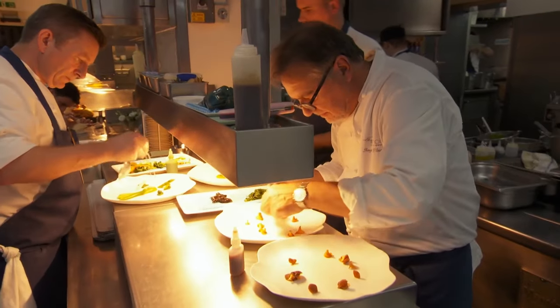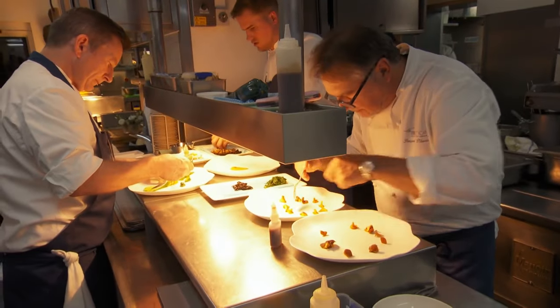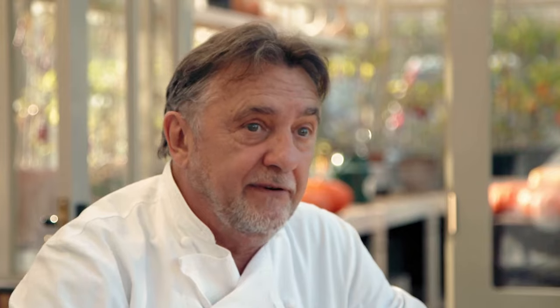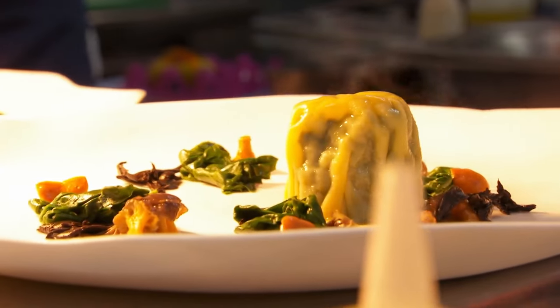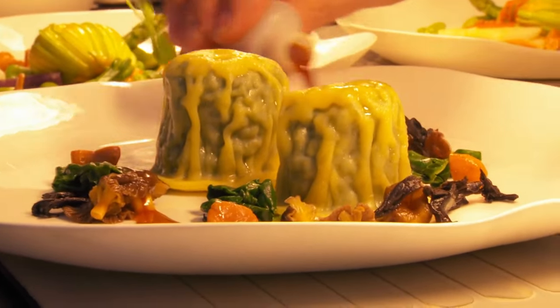The inspiration for the quail ravioli came from when I was on holiday, and I spent five days cooking with an Italian mama. She was doing pasta like I've never tasted before. So instead of being on the beach with my wife, I was with this lovely old lady who taught me pasta.